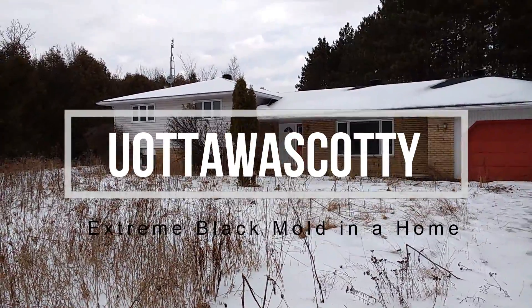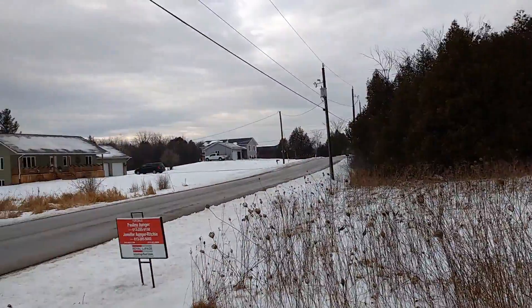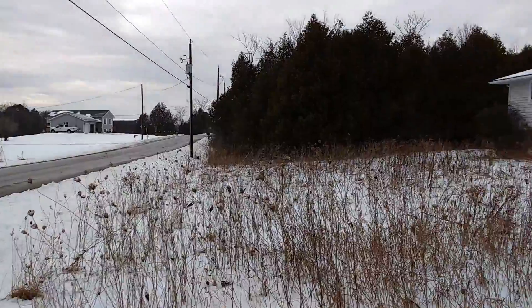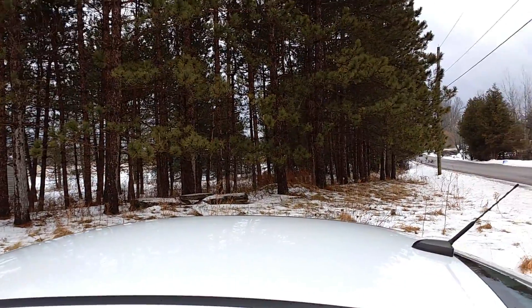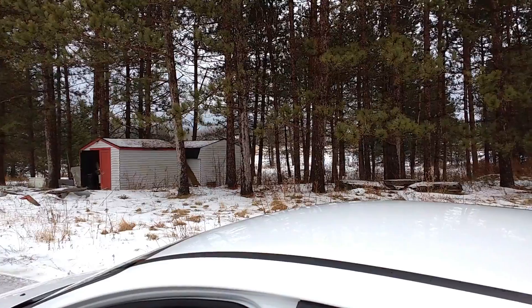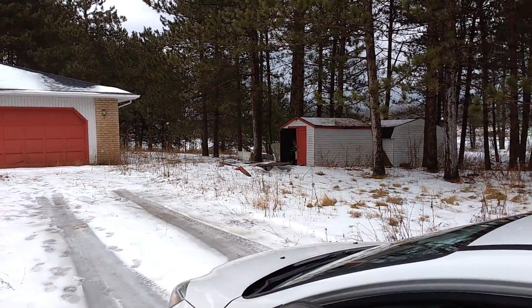Here we are at another property. This is a really nice neighborhood. This is somewhere — I won't say the exact location — but we're in... Carlin Place, Carlin Place.